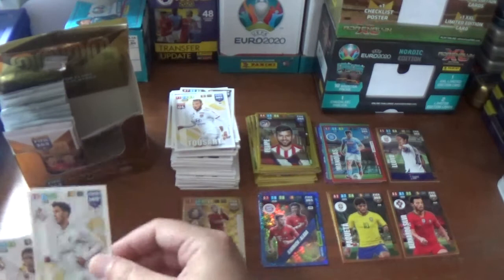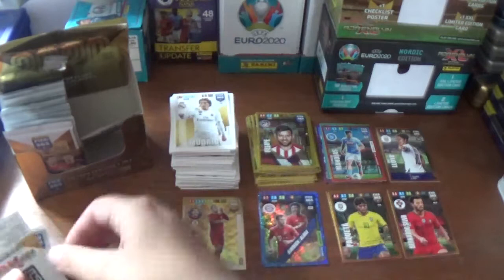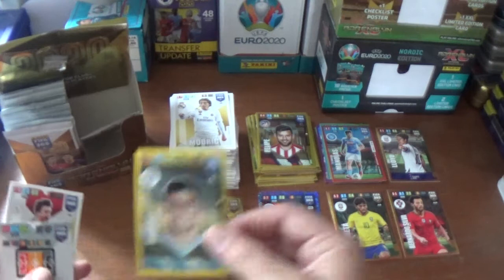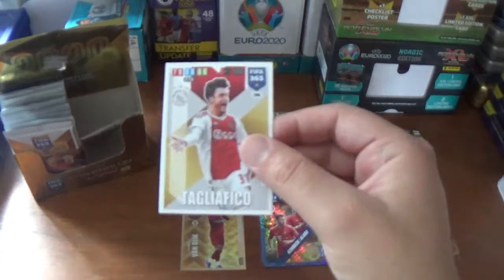Next up we have Lucas Tousart of Lyon, Marco Asensio of Real Madrid, and his teammate Luka Modric - that's a lot better with the borders as you can see there, so we've already replaced the dodgily cut Luka Modric. And the insert is an impact signing: Rodri, the Spaniard from Manchester City. In the base: Jordi Alba of Barcelona and Nicolas Tagliafico of Ajax.